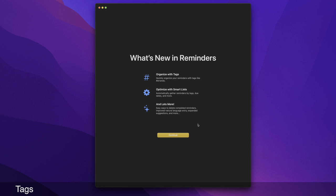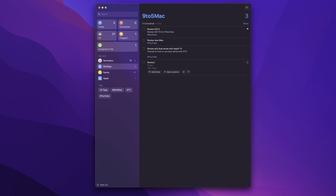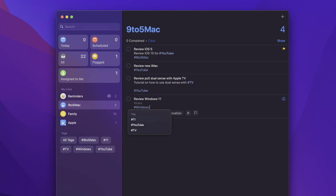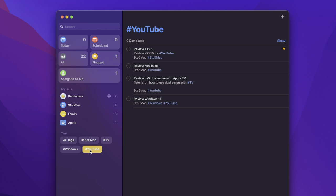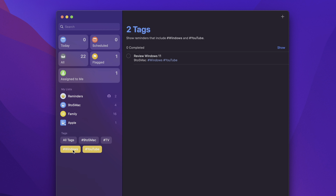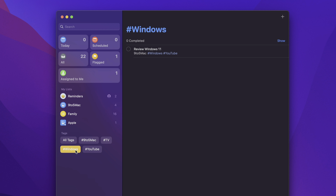Similar to notes, Reminders also gets tag support, smart list support, and tag browser support in macOS Monterey. You can create a new reminder and add a new or existing tag. The tag browser lets you drill down to find reminders based on specific tags, and you can select multiple tags to find reminders with multiple tag items.